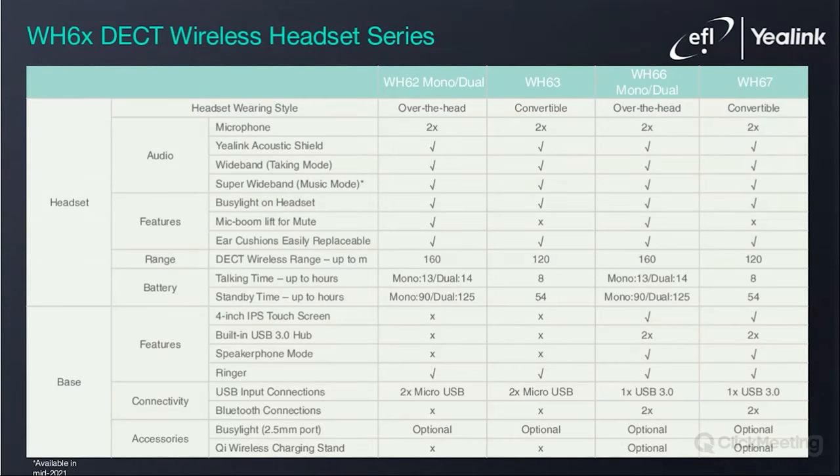In this slide, you can have an overview of Yealink's DECT headset lineup. Even in the convertible format of the WH-63 and WH-67, the headset boasts up to 120 meters of range and up to eight hours of talk time. As standard across the range, you get two microphones with acoustic shield, super wideband audio in music mode, and a busy light on the headset. The whole lineup comes with a busy light peripheral as an option. The workstation also has the option to add a QI wireless charger for the user's mobile phone.